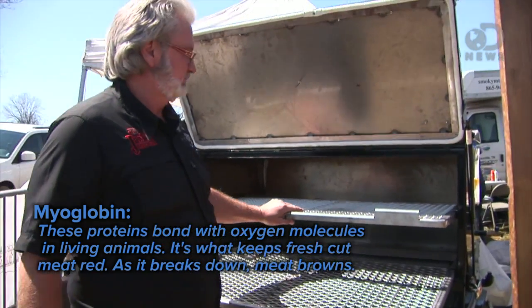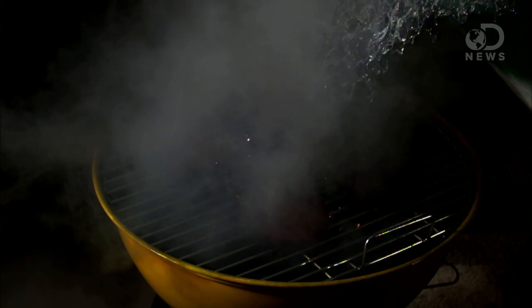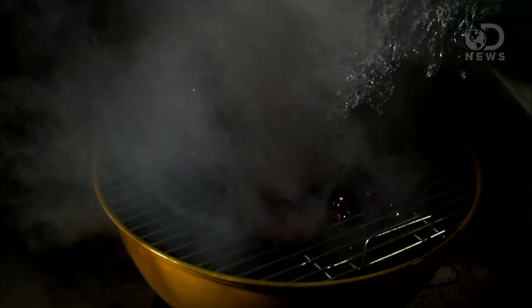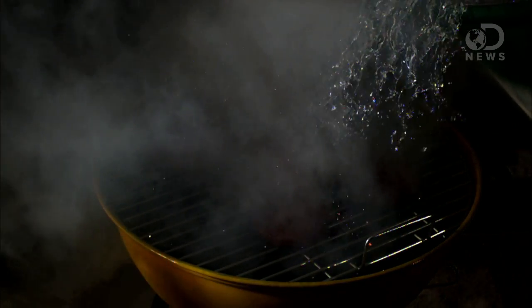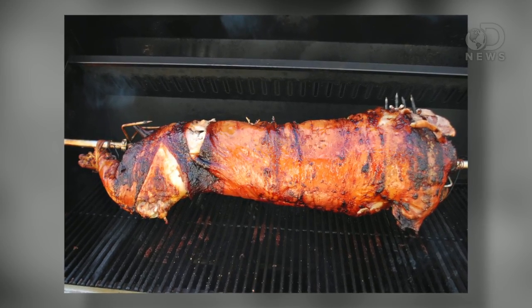Simultaneously, smoke is pulled in to bond with the leftover myoglobins from the cooking — that adds flavor. Too much of that acidic smoke can mess up the meat by creating creosote, a tar-like substance that makes the meat bitter. The key to good barbecue is even, thin smoke, low heat, and balance.